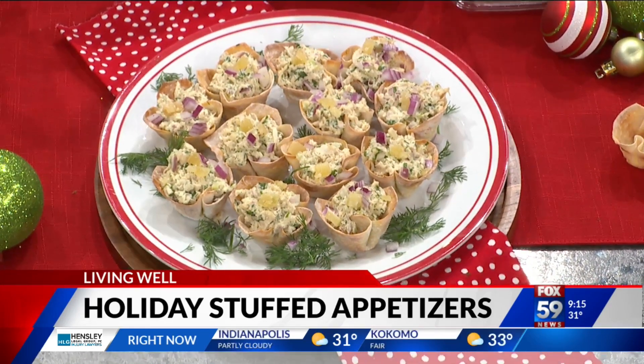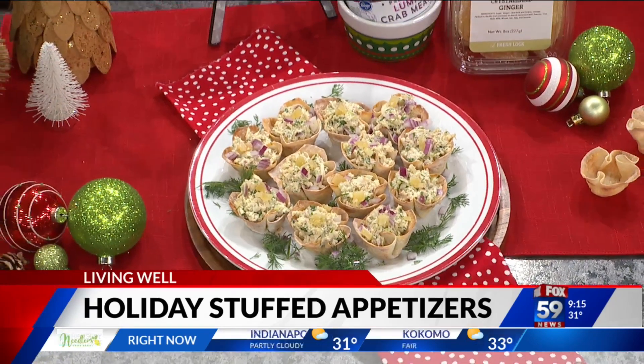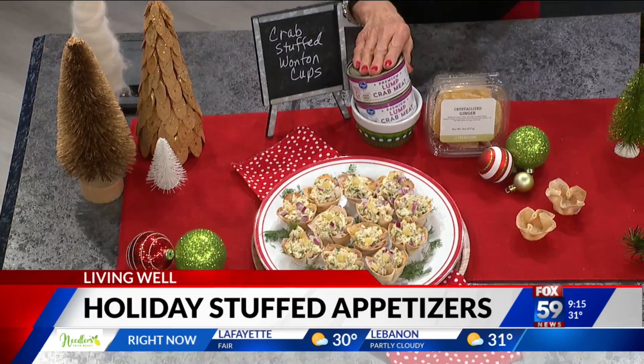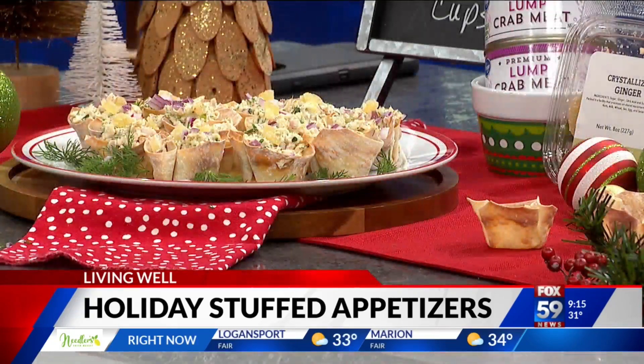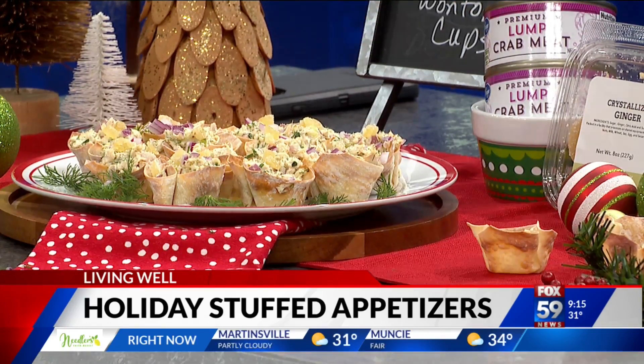I have a surprise ingredient in my crab salad — crystallized ginger for that Asian flair, and it gives it some sweetness. I love the canned Kroger lump crab meat. It's not cheap, but it's less expensive than refrigerated lump crab meat, and it's a higher quality.